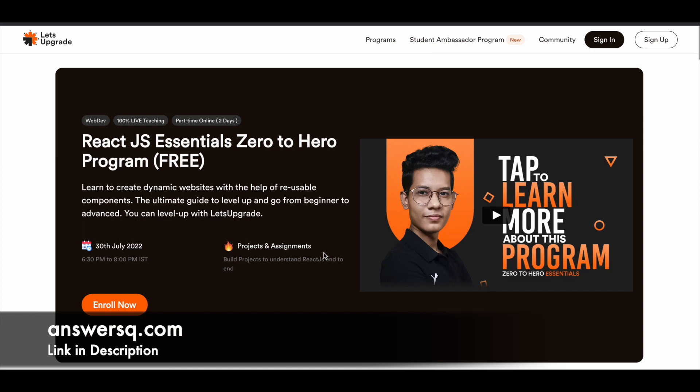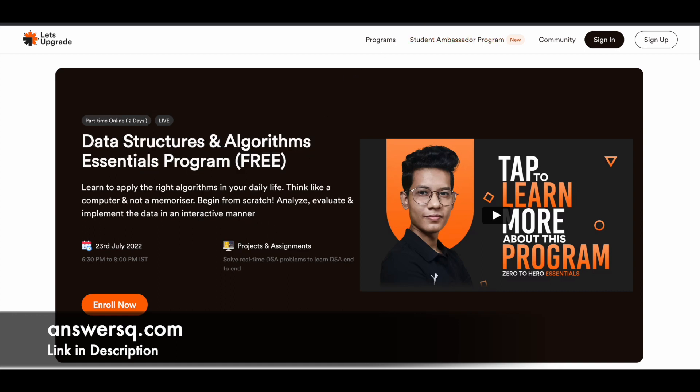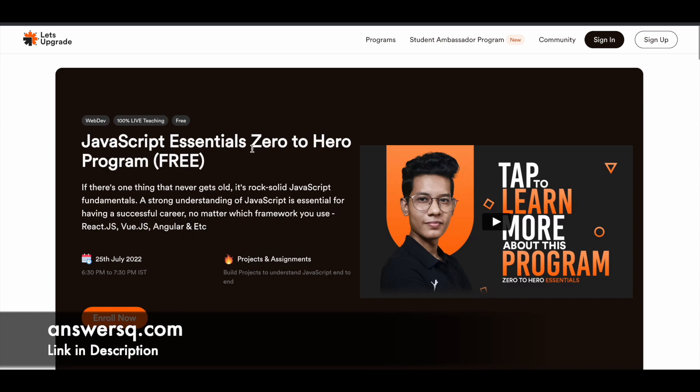We cannot say that this program will take you from zero to hero level, but it is definitely going to be helpful — some kind of input is going into your mind about these topics. You have Data Structures and Algorithms, JavaScript, and ReactJS. If you want to start learning for free, make use of these live programs and I hope you'll find something useful.